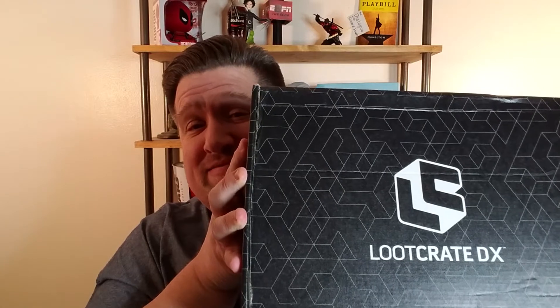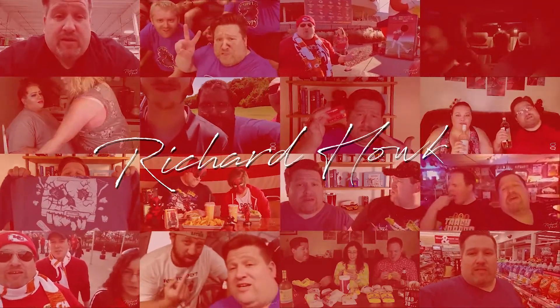In need of more content for your Vlogmas, Loot Crate to the rescue again. Hey guys, welcome back. And for probably the third time during Vlogmas, Loot Crate saved my ass. So this is going to be another unboxing — the Loot Crate DX for December. This is actually the one within the month, so this is on time. Way to get that in on time, Loot Crate. And if this is as good a DX as the last crate was a regular Loot Crate, this could be outstanding. I'm really looking forward to seeing what's in this one.